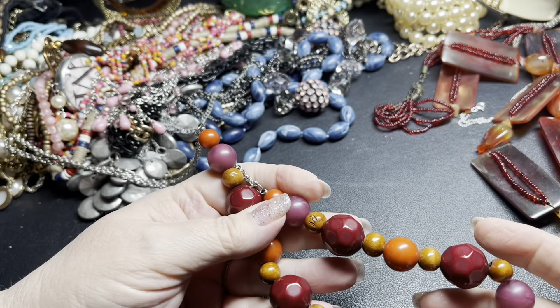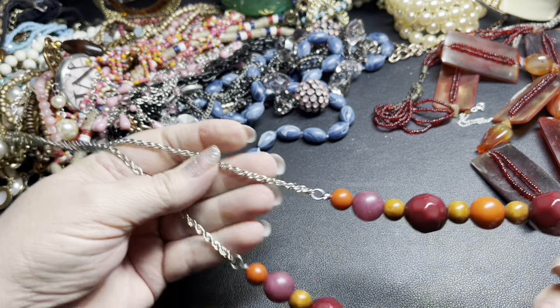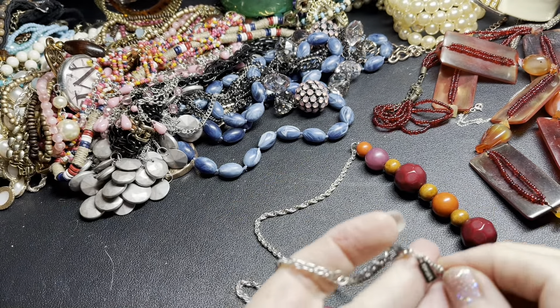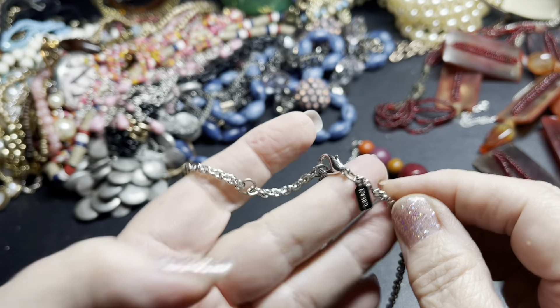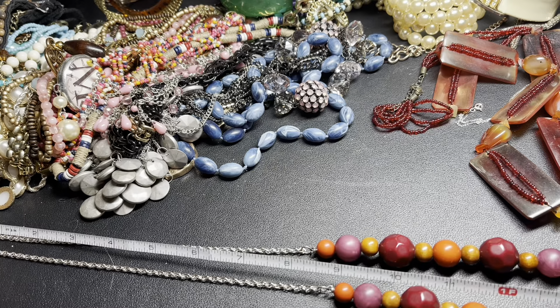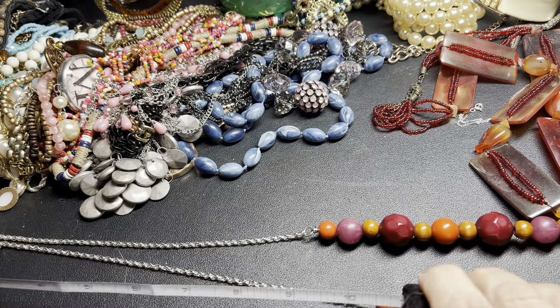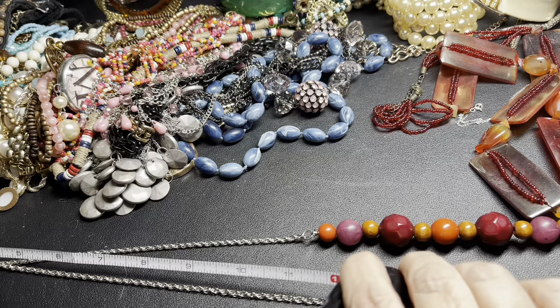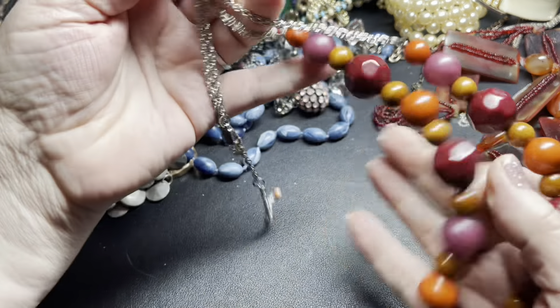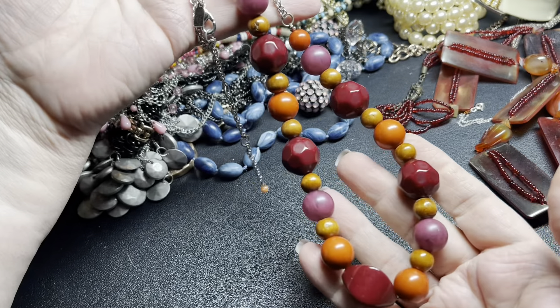Here is just acrylic and wood beads — it is signed, it's Rachel. The hang tag says it's 28 inches with a three-and-a-half-inch extension. I'm just gonna say three dollars.